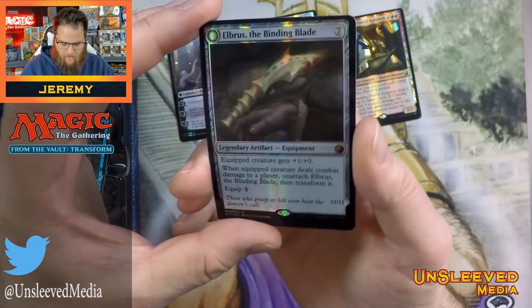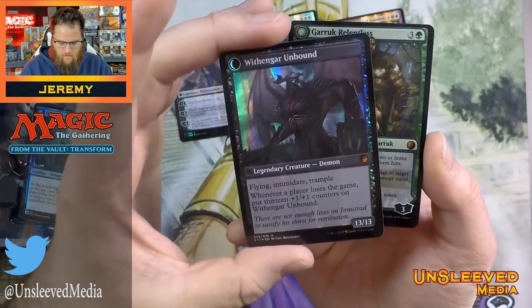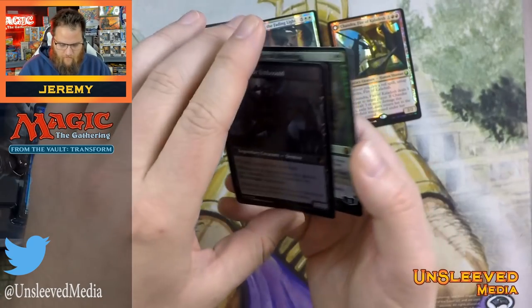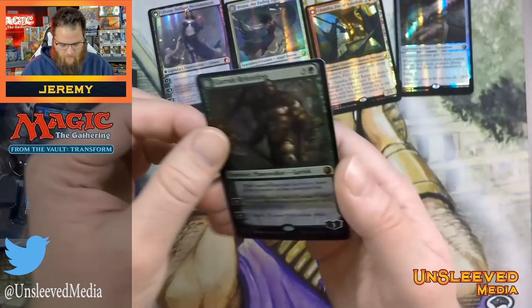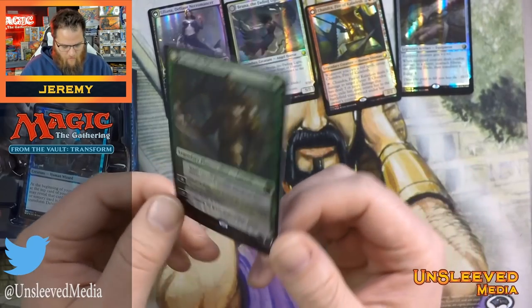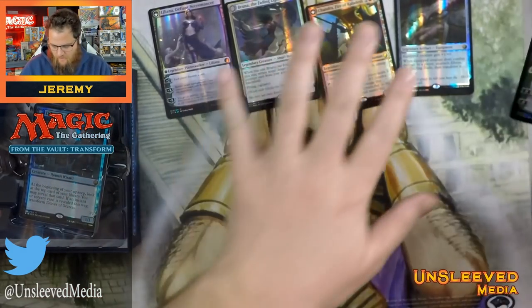We have Arlinn Cord, the Binding Blade. The foiling is very reflective — it's a very new type of foiling for them. It does wash out the colors a little bit, but we have Garruk. I was almost certain they weren't going to include Garruk, but whatever.